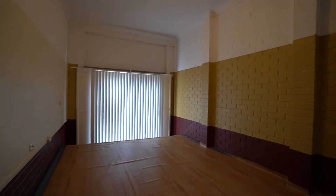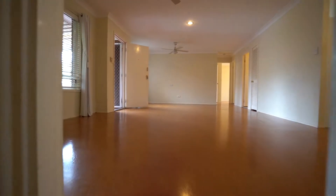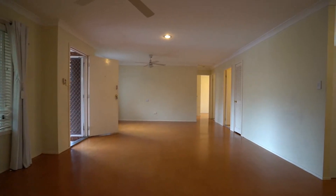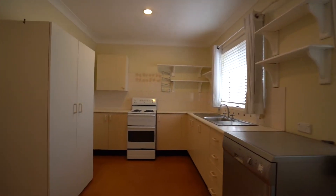Downstairs here, we have a converted garage. It has been made into a third bedroom. You could convert that back though, if that does not suit you. As you can see, a very open plan living area here. We have the kitchen slash dining space — very large and open.